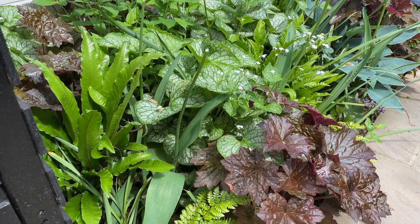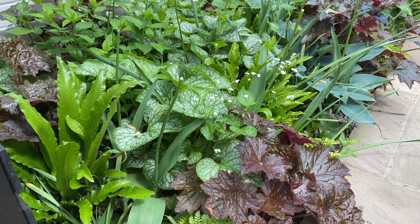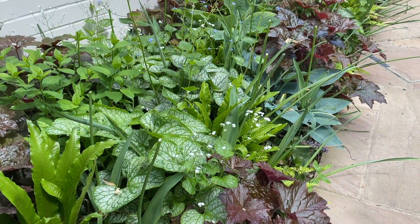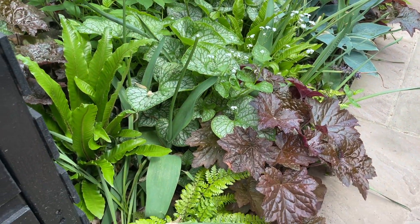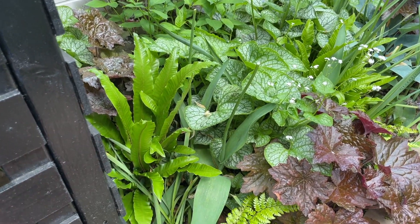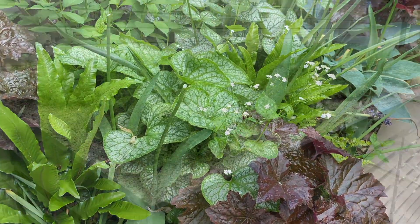Of course, I have to give you a little update on the bed next to the bathroom. As you can see it's just continued to fill out and it's now like a patchwork of different colours, which is just lovely. I'm really pleased that the Aspleniums - the ferns - have sent up their new growth, and I just think that adds a lot.